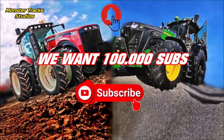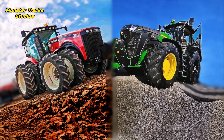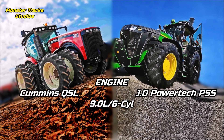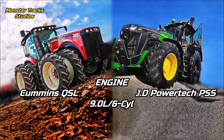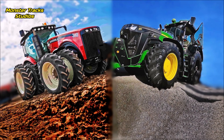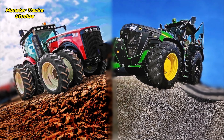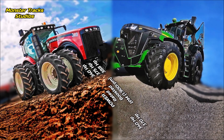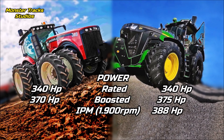The Versatile wears the Cummins QSL9 of 9 liters and 6 cylinders. Deere has a same-size engine, the John Deere PowerTech PSS B8 diesel, also 9 liters and 6 cylinders. Which engine do you believe can perform better on 9 liters — Cummins or PSS? Leave your comments. The rated power of both tractors is at 340 horsepower.